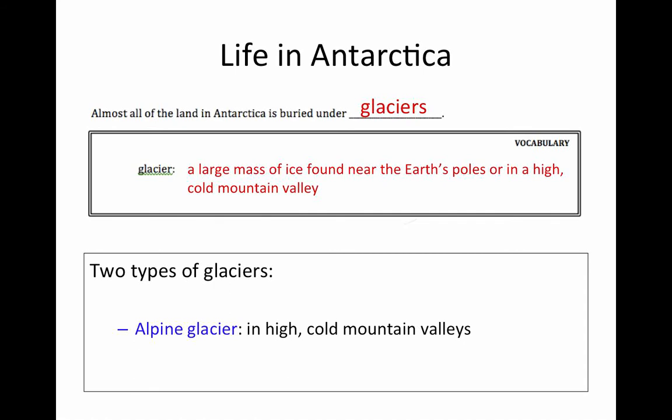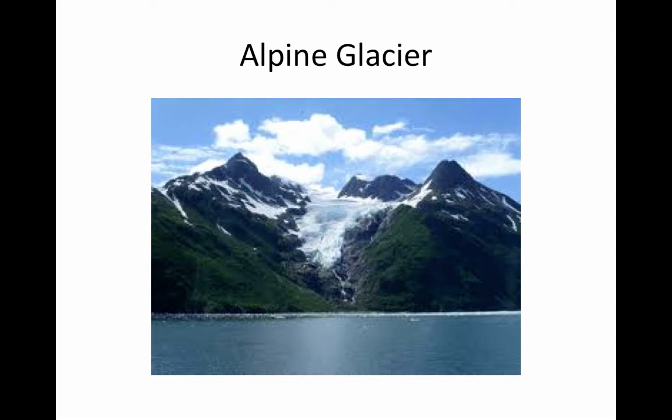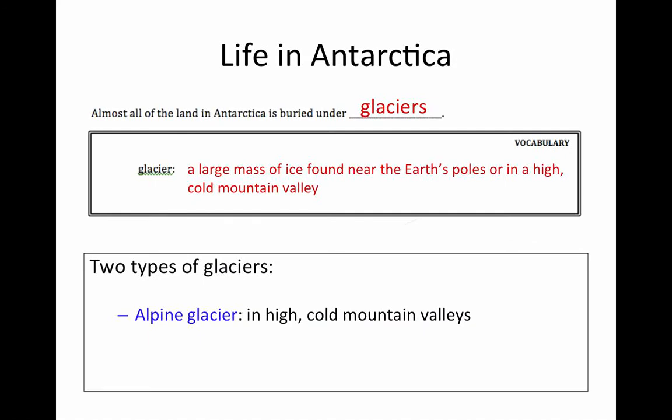Alpine glaciers are found all over the world in high mountain valleys where it's very cold. These glaciers look like this — here's one, and here's another. As you can see, these glaciers are located up in the mountains. In many places, you can actually hike up these mountains and walk on the glaciers. It's pretty cool. If you ever have the opportunity to walk on a glacier, I suggest you take it. So that's our first type of glacier: alpine glaciers.